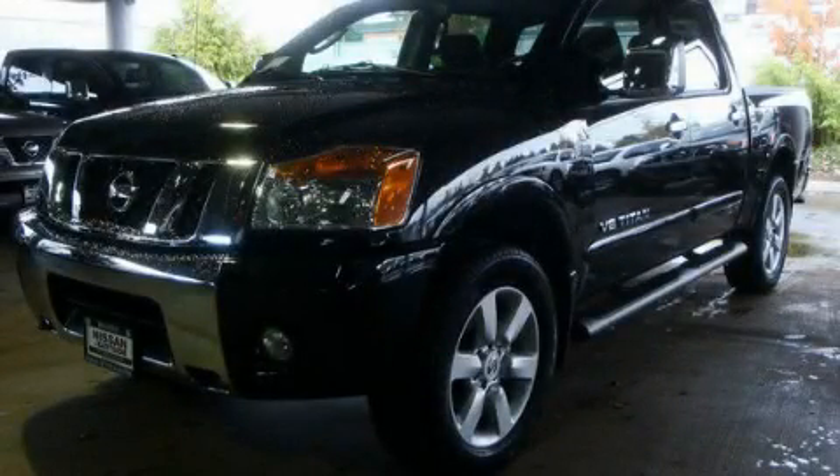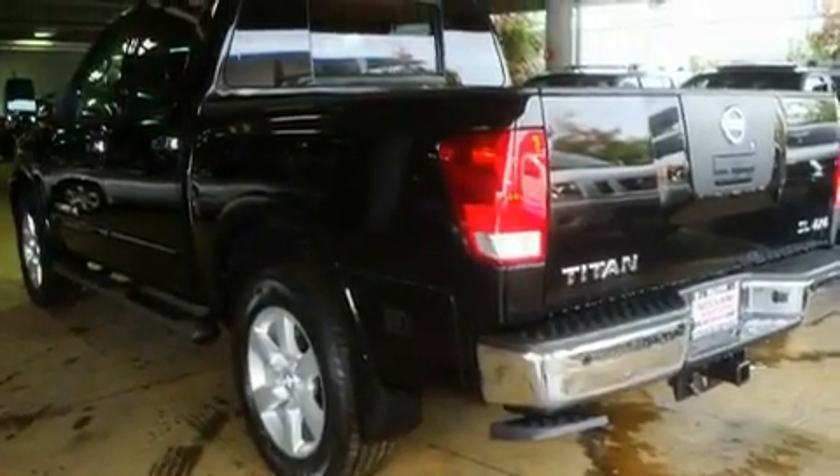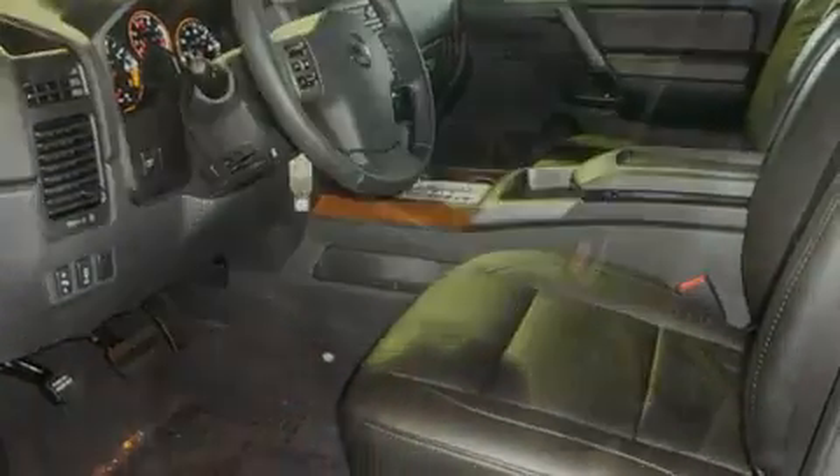This is a brand new 2011 Nissan Titan. It has what you need for work as well as what you want for play. It features a 5.6-liter eight-cylinder engine, an automatic transmission, and four-wheel drive.